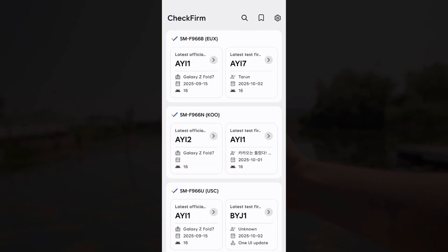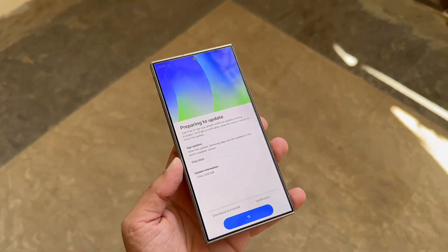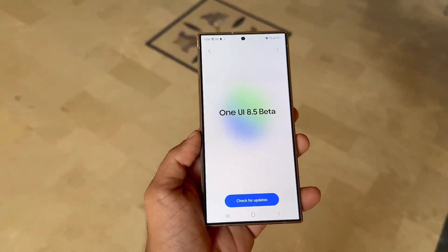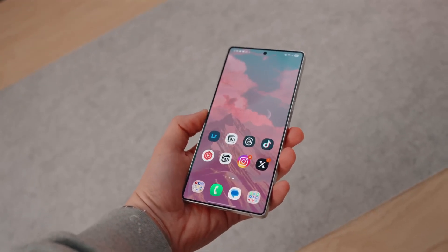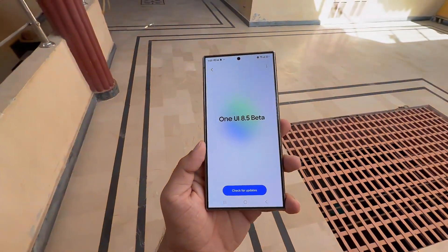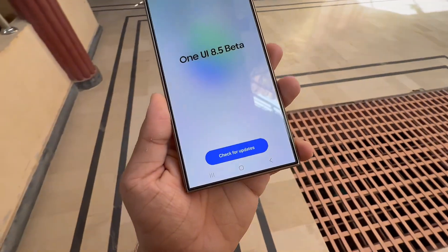The Galaxy Z Fold 7 is already testing One UI 8.5 weeks before the public beta even begins. Samsung has quietly kicked off internal testing of the upcoming One UI 8.5 on the Galaxy Z Fold 7, with a stable release expected after a short public beta phase. The Galaxy S26 lineup will ship with One UI 8.5 next year, but Samsung seems to be fast-tracking development. Reports suggest the public beta could launch by late November, likely opening first for the Galaxy S25 series, Z Fold 7, and Flip 7 users.